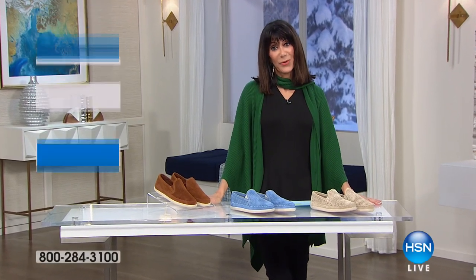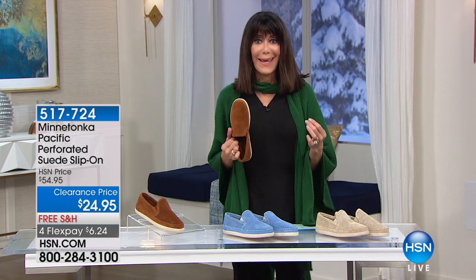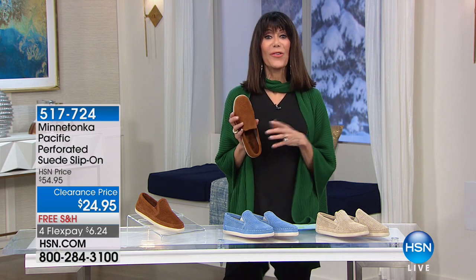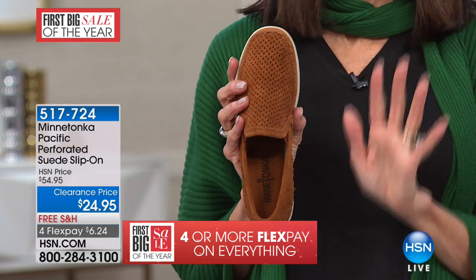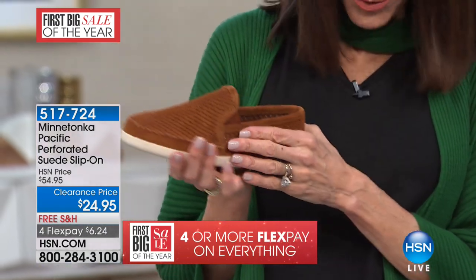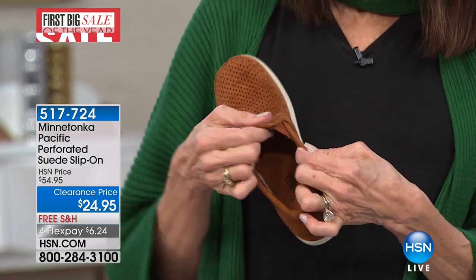Thank you so much for joining me. My name is Bobbi Ray Carter, and it's fashion — the first big sale of the year. I love that we bring you brand designer names that are out there in the retail market so you can do your comparison shopping. Well, this is Minnetonka. This is this really beautiful, genuine perforated suede slip-on. On each side, you can see a little bit of an elastic gore. We sold this shoe for $54.95. Over a hundred flew out of here. We have it in beautiful brown suede, a handful in periwinkle, and a few more in the stone.